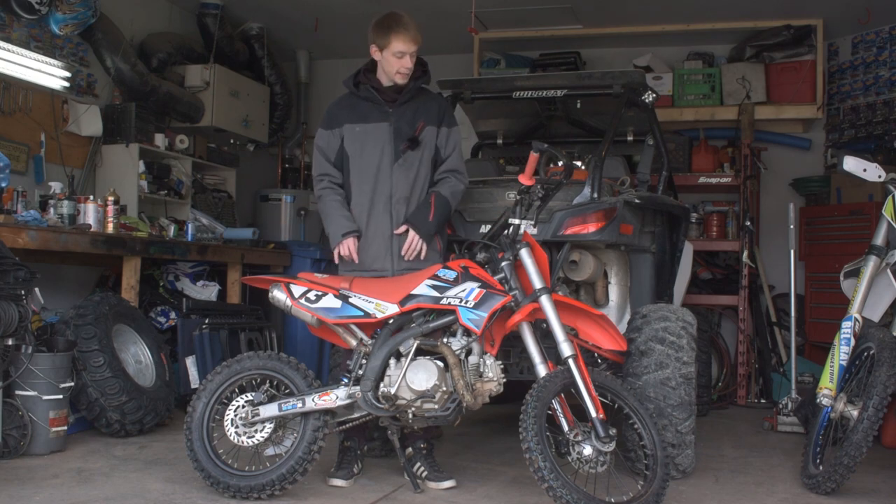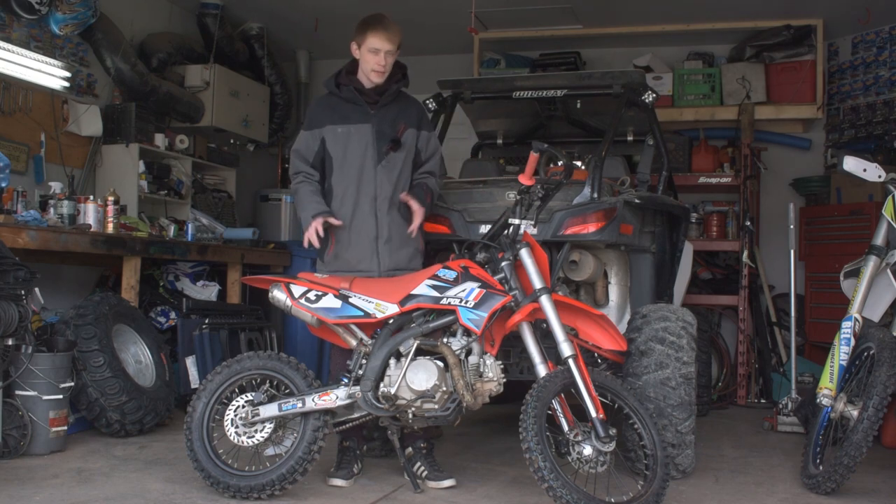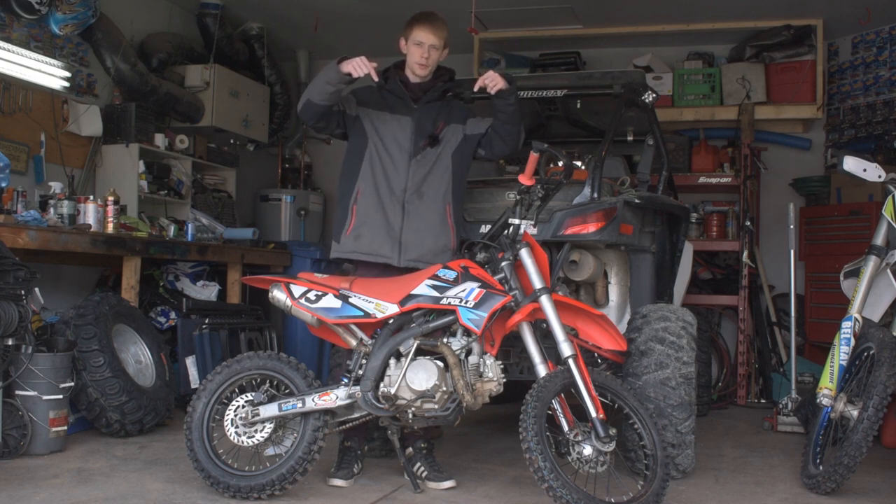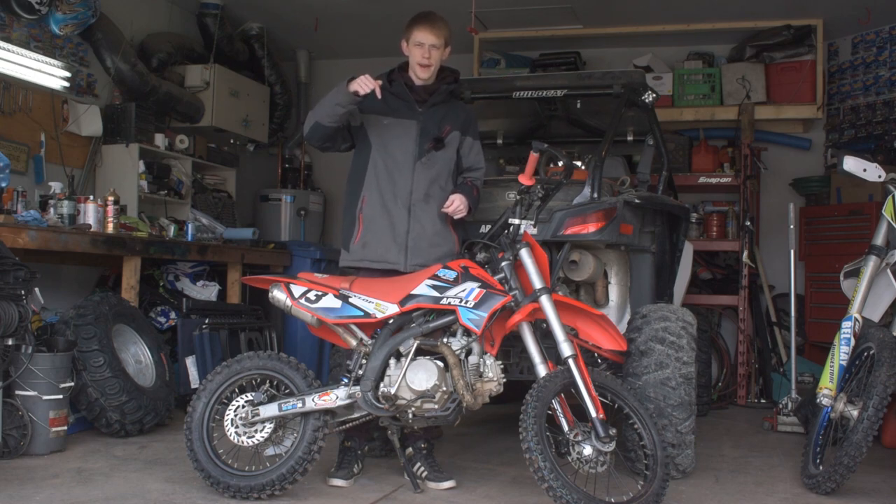I've done the big wheel swap on this and it's really made it its own dirt bike. If you're curious about any of the parts listed for upgrading and modifying your RFZ, they are in the description of this video.